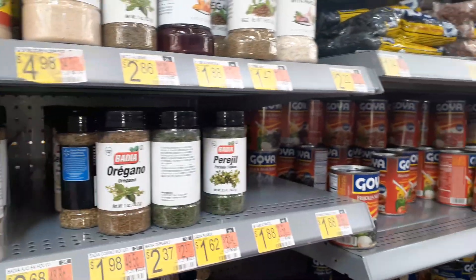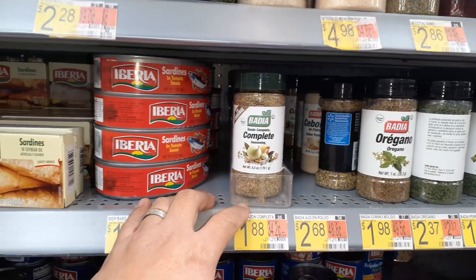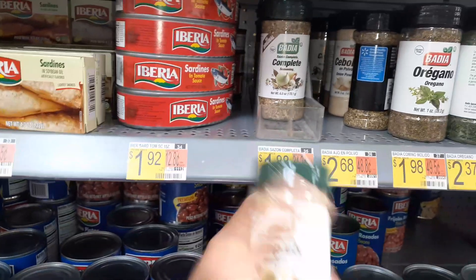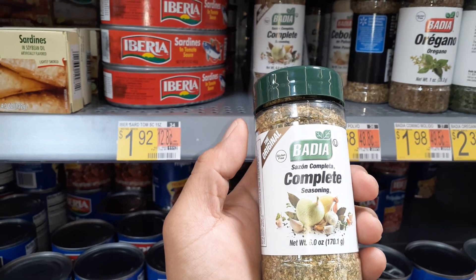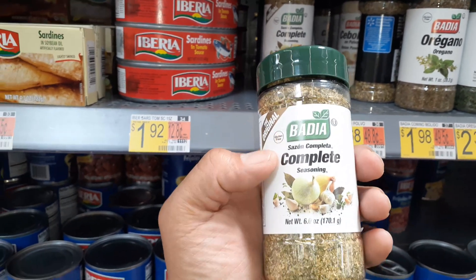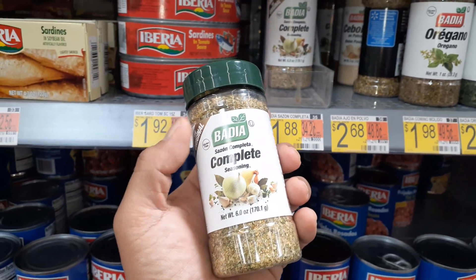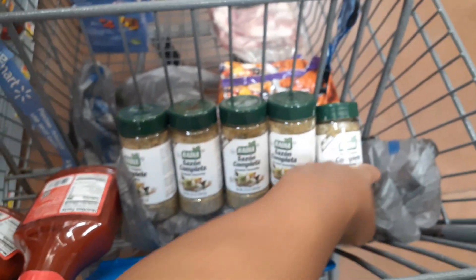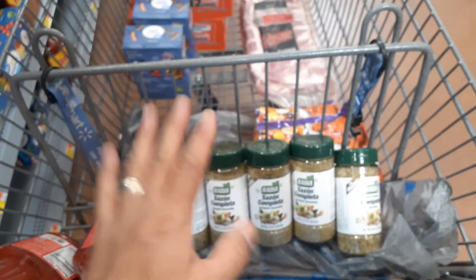They have the Latin food aisle here with Badia, and it's $1.88 for a six-ounce container, which is almost twice the size of the one at Dollar Tree, which is $1.25 now. So I went ahead and bought five of these, which is a little under ten dollars for my Badia.